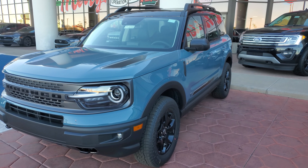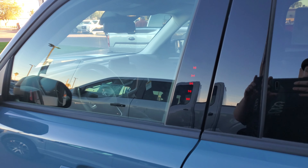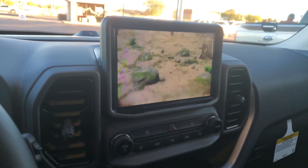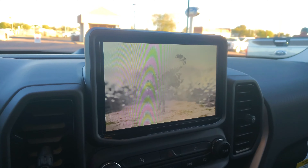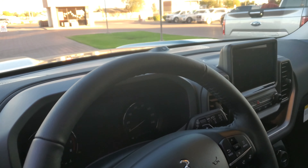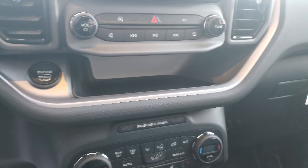The tires are 235 65 R17 Wild Peak all-terrains.